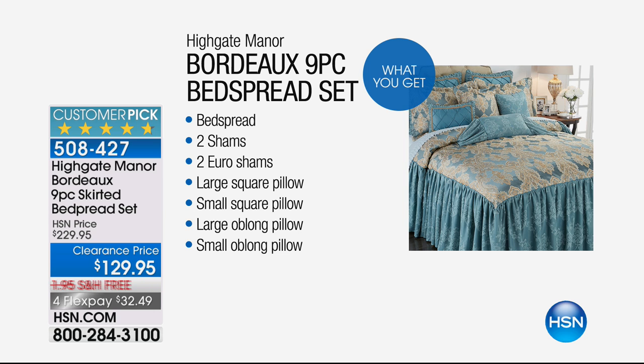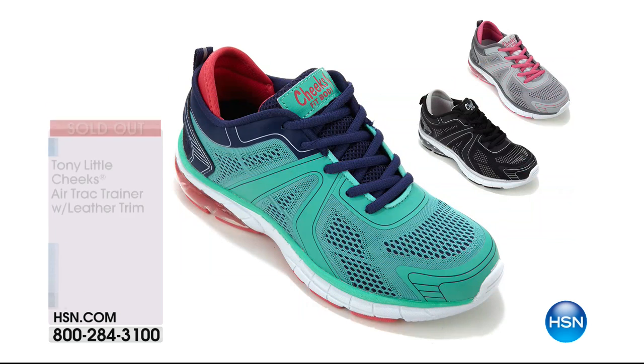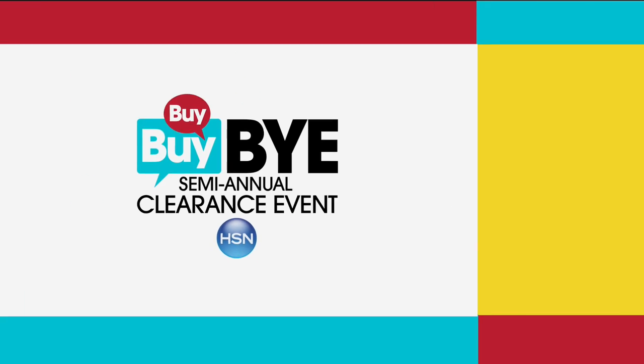This looks like it should be in Versailles, the Palace of Versailles — like in a museum somewhere. It is unbelievable. It's a customer pick. 508-427 is your item number. Thank you for your orders last hour — the Tony Little Trainer is now sold out. Thank you for your calls. You are going to love those — you got a steal of a deal. We're moving on to our bedding hour.